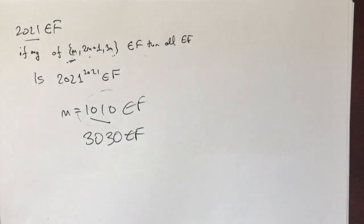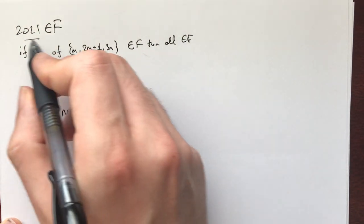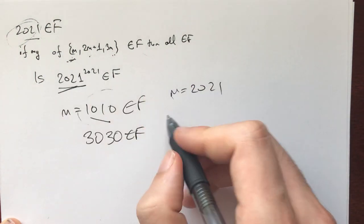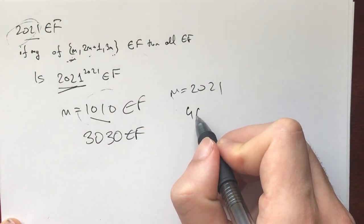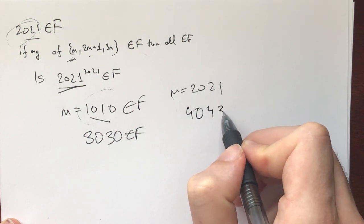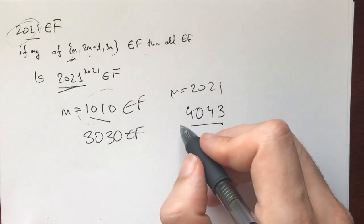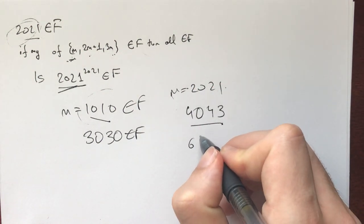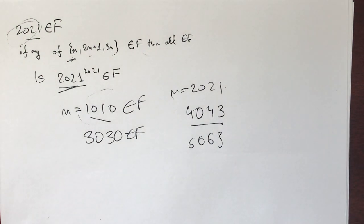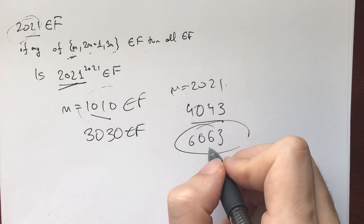Next, for m=2021, we have: 2m+1 = 4043, and that's not divisible by three yet, so we can't do anything with that. And 3m = 6063. Interesting numbers. What else? These are the fantabulous numbers we've found so far.